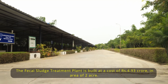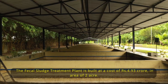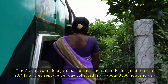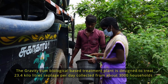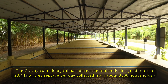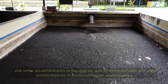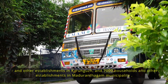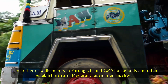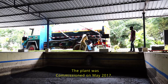The fecal sludge treatment plant is built at a cost of rupees 4.93 crore over an area of two acres. This gravity-cum-biological based treatment plant is designed to treat 23.4 kilolitres of septage per day, collected from about 3,000 households and other establishments in Karungudi and 7,000 households and other establishments in Madurandakam municipality. This plant was commissioned in May 2017.